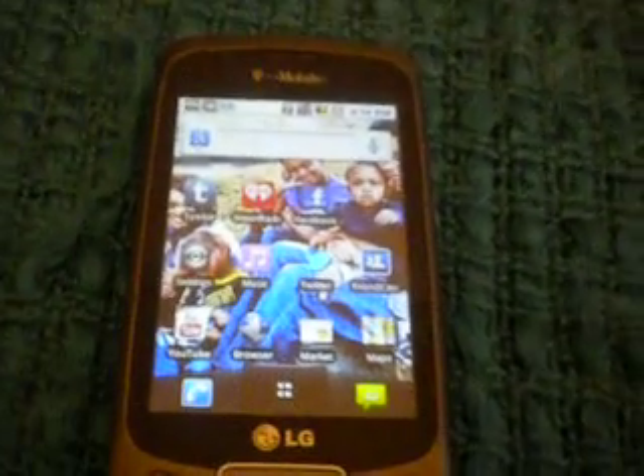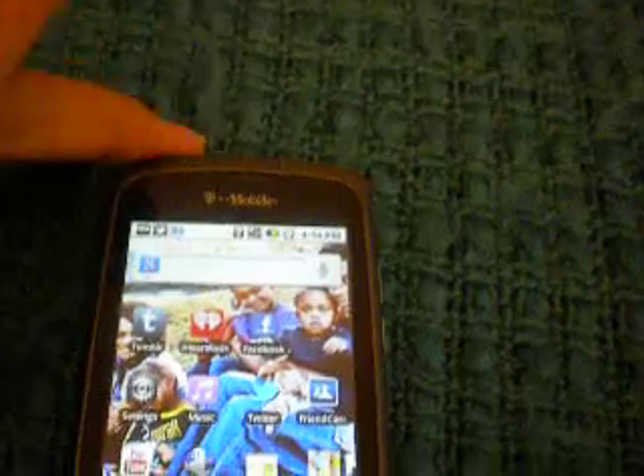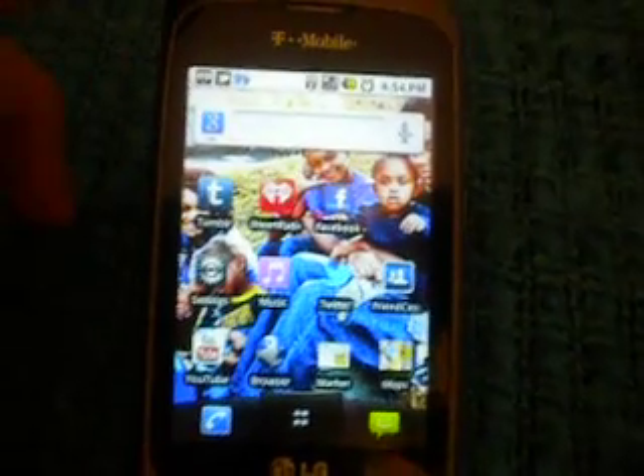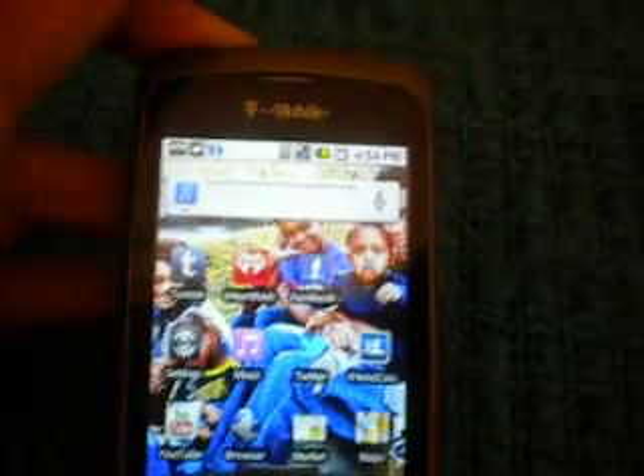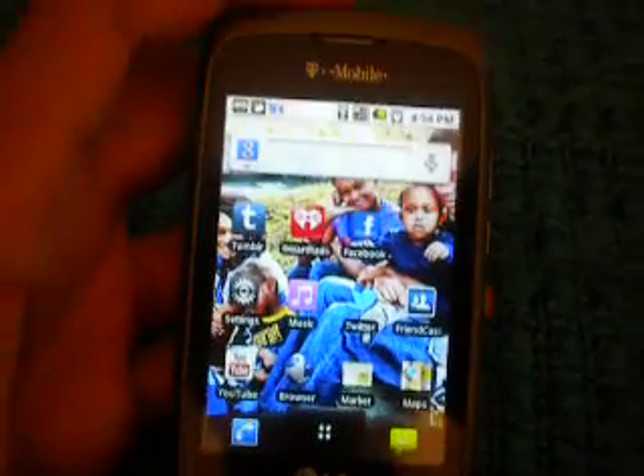Hello and welcome to the first show where we talk about apps for Android. I see a lot of iPhone app reviews, so we're going to talk about Android.